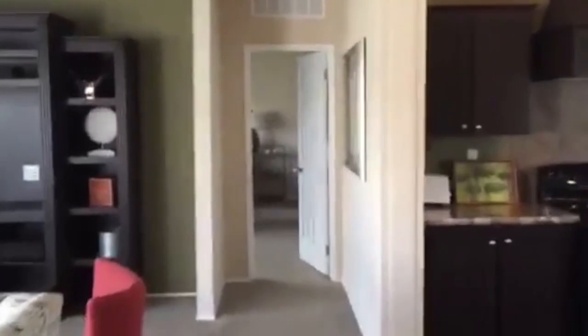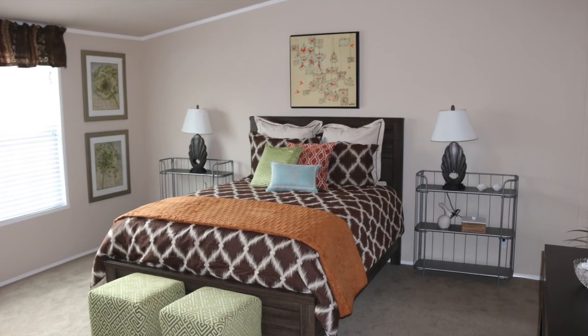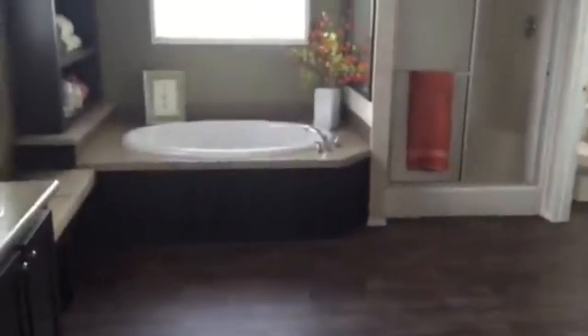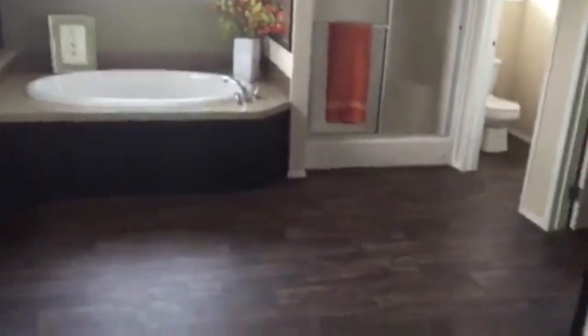Walking over through to the master bedroom here. As you notice, all panel doors throughout the house and all door trimming. Huge, huge master bedroom — and this is probably the best part of the house. A glamorous master bath. Literally, folks, you could drive a semi-truck in here.